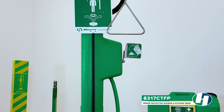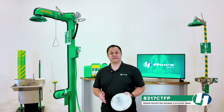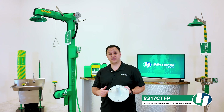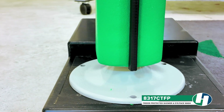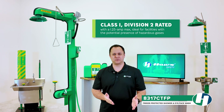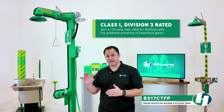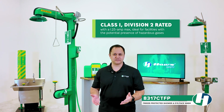The four-piece jacket also allows easier access to potential maintenance needs. The powder coated cast iron floor flange with three connection points provides durability and corrosion resistance ideal for all environments. Lastly, the unit is Class One Division Two rated with a 1.25 amp max, ideal for facilities with the potential for hazardous gases to be present.